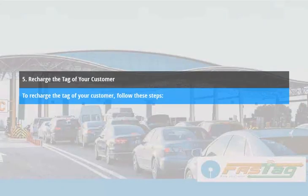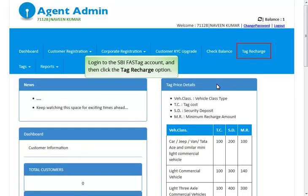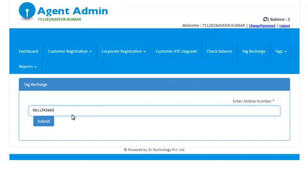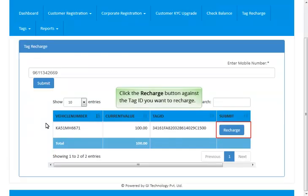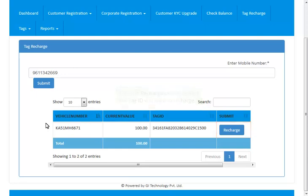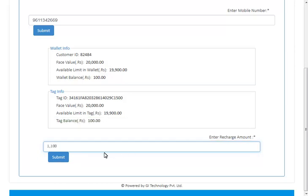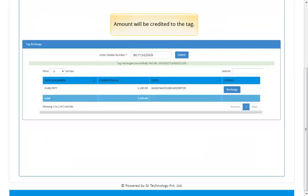Recharge the tag of your customer. To recharge the tag of your customer, follow these steps. Log in to the SBI FastTag account and then click the Tag Recharge option. Enter the mobile number registered for the tags to recharge and then click the Submit button. Click the Recharge button against the tag ID you want to recharge. Enter the recharge amount and then click the Submit button. Enter your wallet password and validate it by clicking the tab.